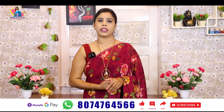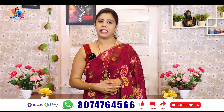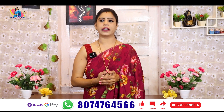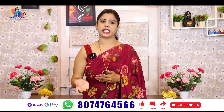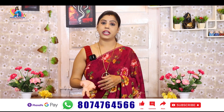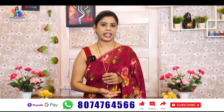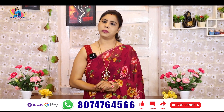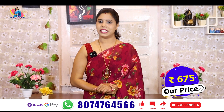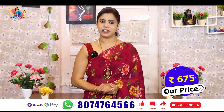We will get delivery in 2-3 days. If we have a DTDC service, we will get our couriers on time. To place an order, send a photo along with your full name, full address, and contact number.